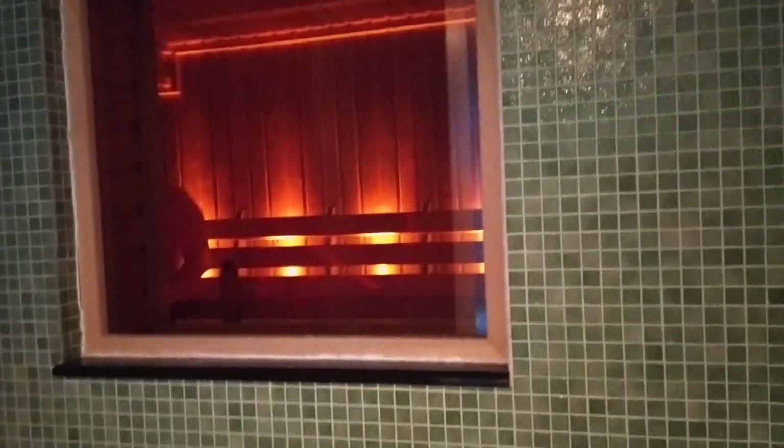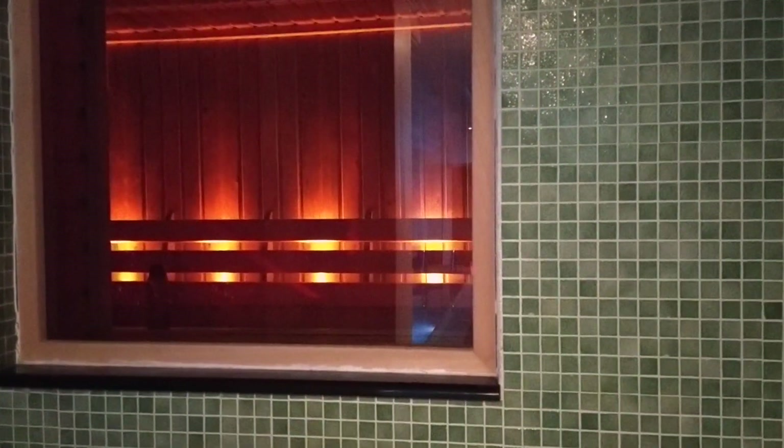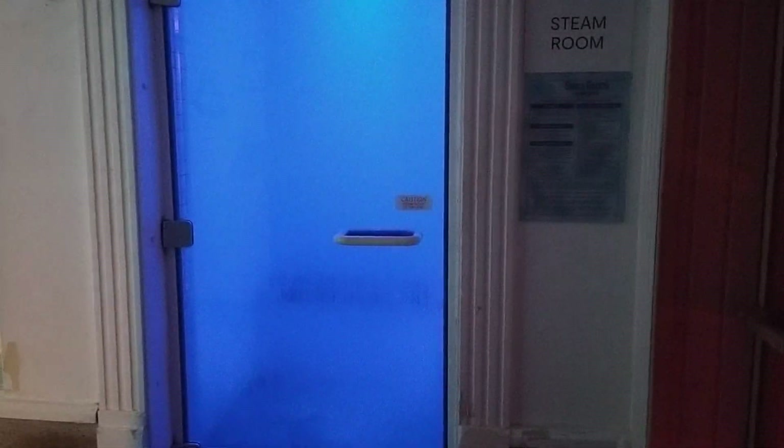Next to it is the sauna — you can see the red light. It's a very traditional-looking room. Here's the door to the sauna. The door with the blue light behind it is the steam room. I'm not going to bother going in there because you won't see anything.